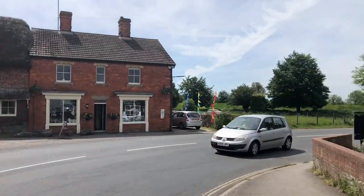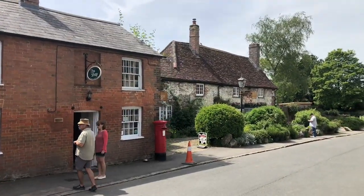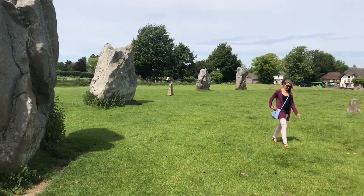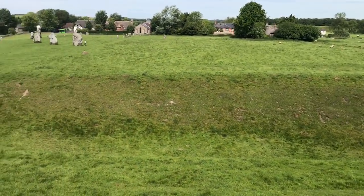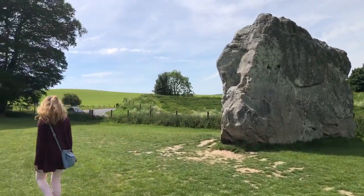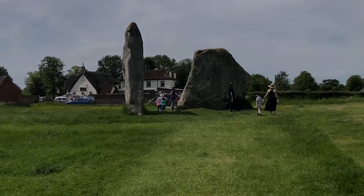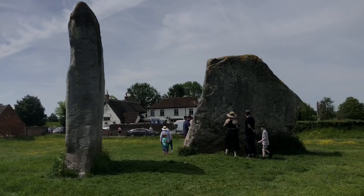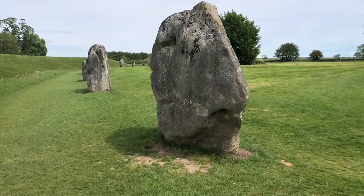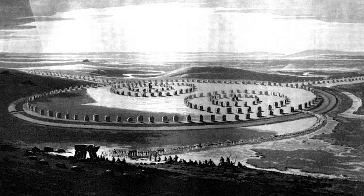What is a henge, exactly? It's a type of earthwork constructed in the Neolithic period, commonly consisting of a circular or oval bank with a ditch on the inside of the bank going around it. They were not made that way for defensive reasons — it had a ritualistic purpose. There were usually between one and four entrances to a henge. Henges don't have to have structures, but they often did — could be stone, timber, or a cove.